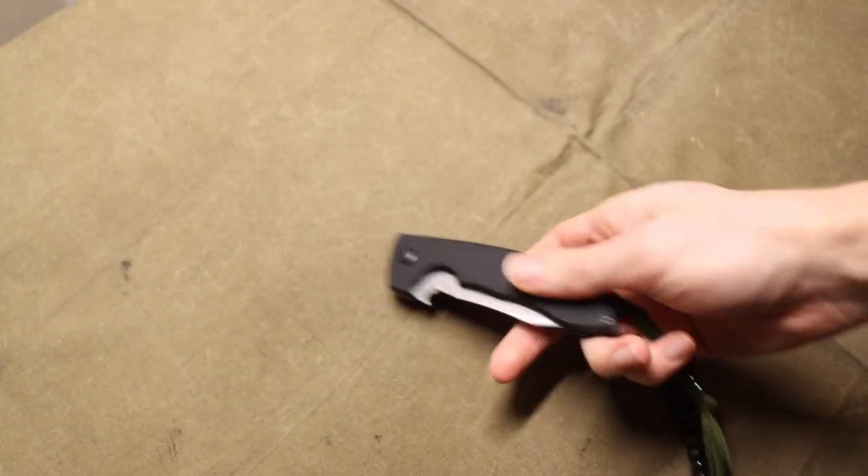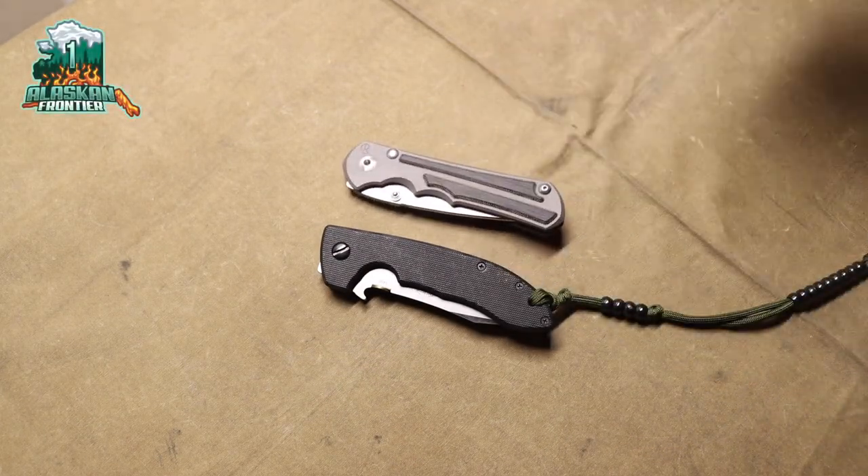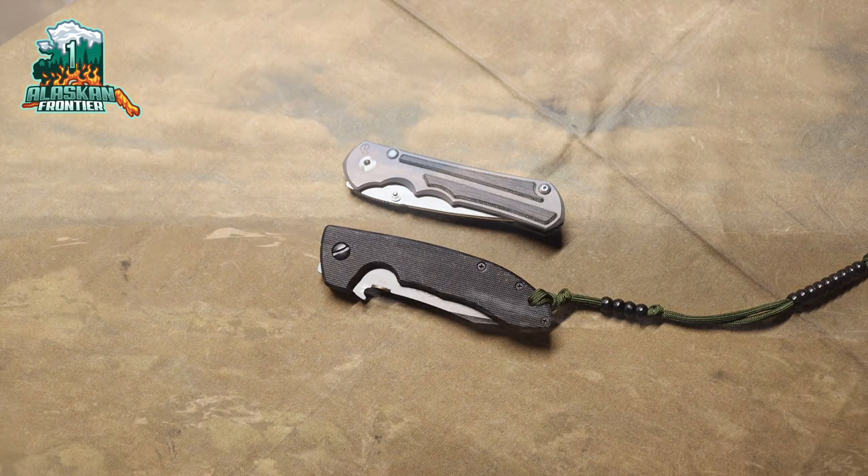That is my list of knives that you should try before you die. As always, God bless and I'm out.